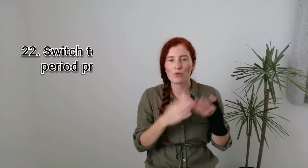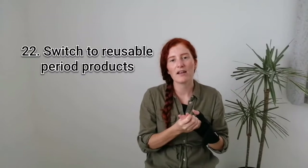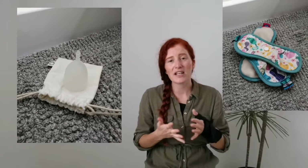Number twenty-two is to use washable sanitary wear. I personally like to use reusable pants. I also have some washable pads and a menstrual cup. These are all really great ways to avoid those awful single-use tampons and disposable panty liners that are dreadful for the environment and also not good for our bodies either.